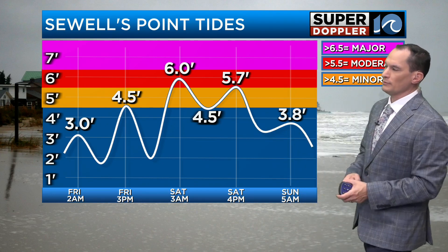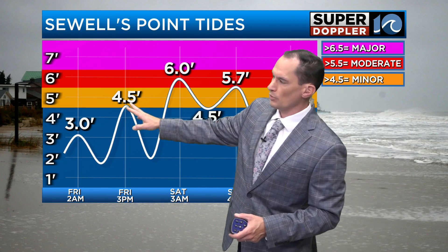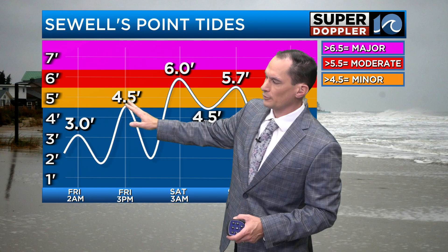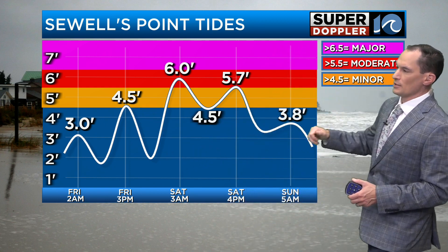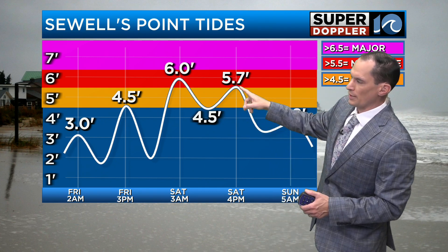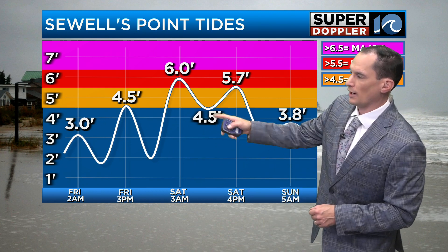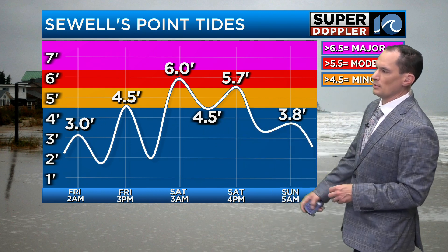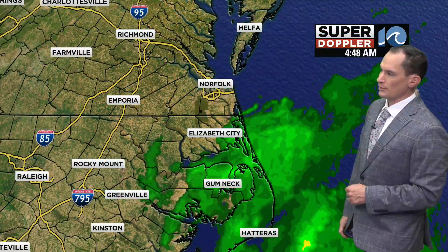We are going to have some tidal flooding. This is Sewell's Point. Six feet is going to be the highest — that's Saturday morning. The next one, Friday afternoon at 3 p.m., is four and a half feet — that is minor tidal flooding. Saturday morning's will be solid moderate. It goes down a little bit for Saturday afternoon but not that much. The low tide doesn't go down much, so we're going to see the worst problems on Saturday with tidal flooding, and there's probably going to be some rain out there too.